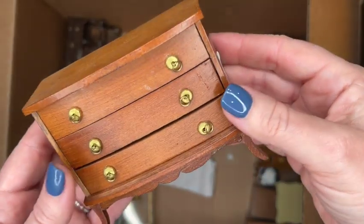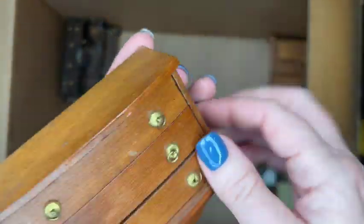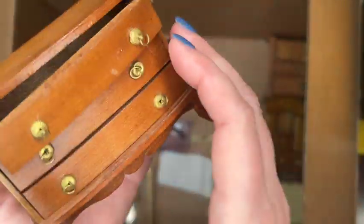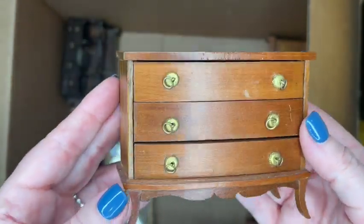Here's a Shackman three-drawer chest of drawers — all the drawers come out really nicely. There is a small flaw on the front of one, and it's hard to tell if the flaw is in the stain or whether something was pressed up against it and left a little divot.